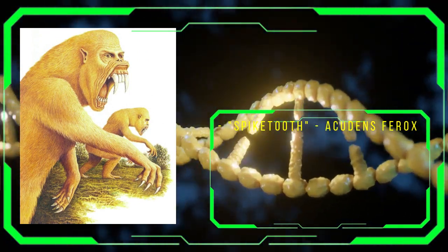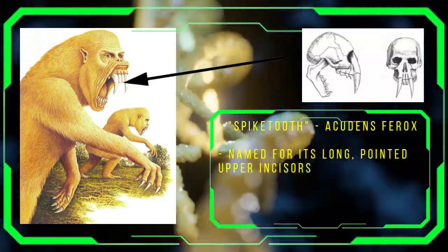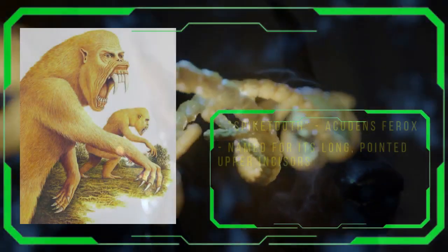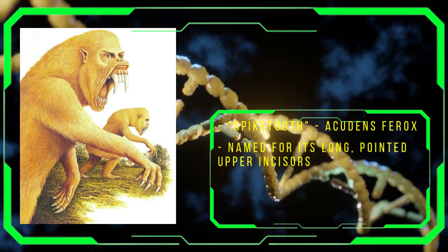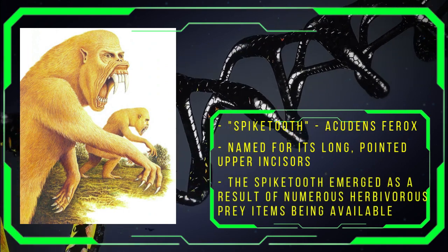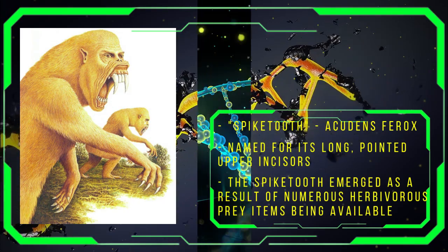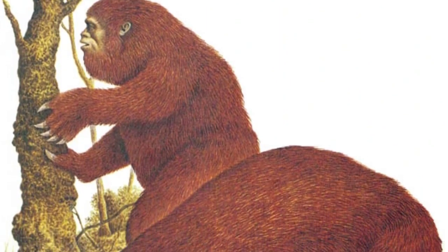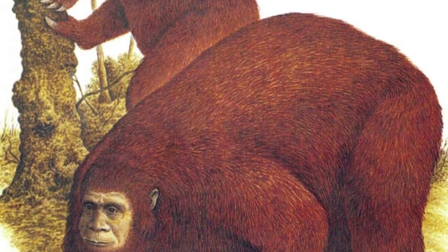As we can see from the illustration, the spike-tooth is named for its long, pointed upper incisors. Usually in carnivores, it is the canines that develop as killing teeth. This is not the case with the spike-tooth, however. The emergence of the spike-tooth as a successful predator can be attributed to the high prevalence of herbivorous animals, many of which are also descendants of the high-techs' genetic creations. The prey item of choice for the spike-tooth is a large, lumbering species known as the sloth-men. As the sloth-men are slow-moving and docile creatures, the spike-tooth has become rather slow itself.